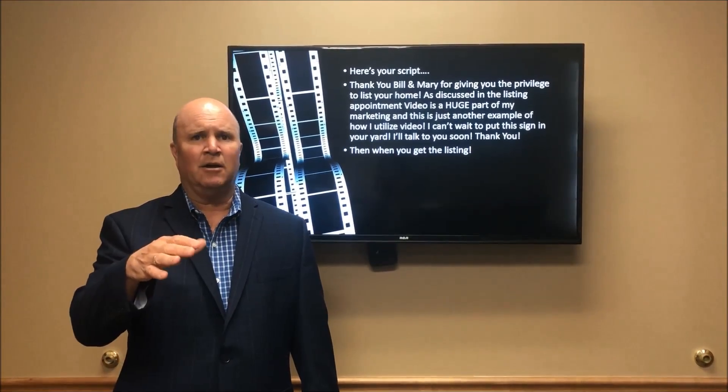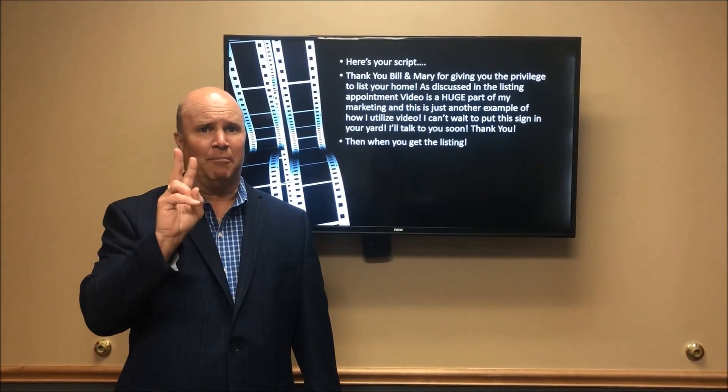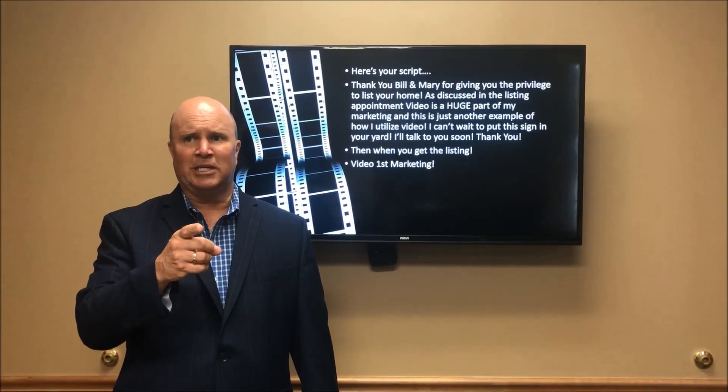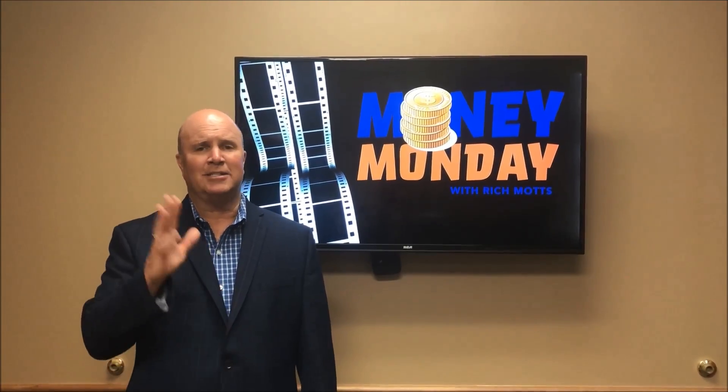So when you get the listing, what are you going to do? Video first marketing all over again. We're going to go into part two — video first marketing for listings. That's Money Monday session 111. I'll see you next time.